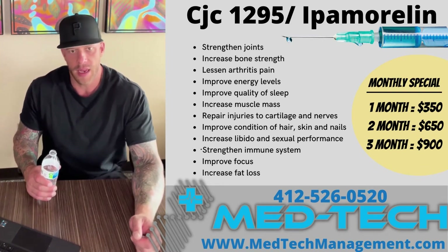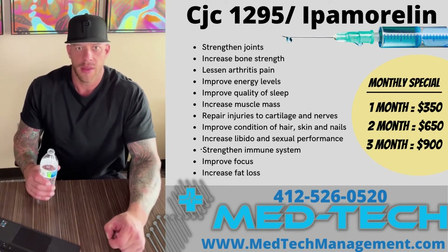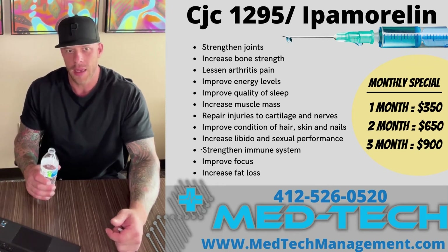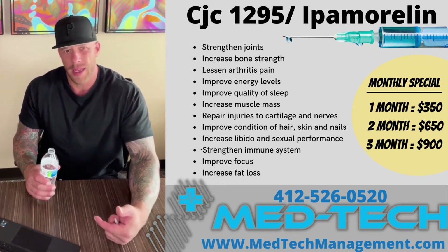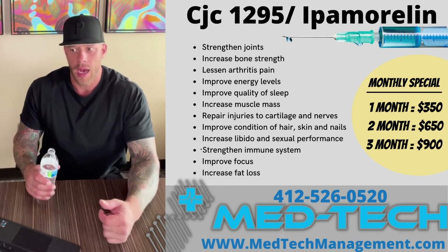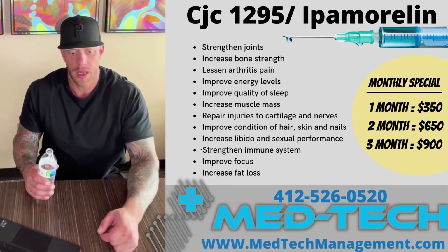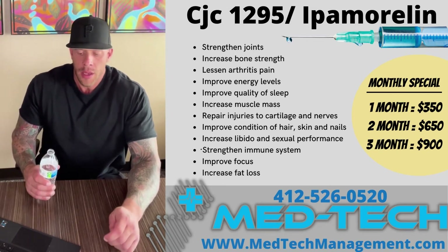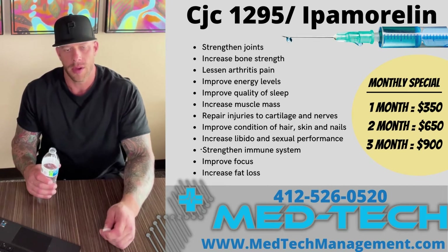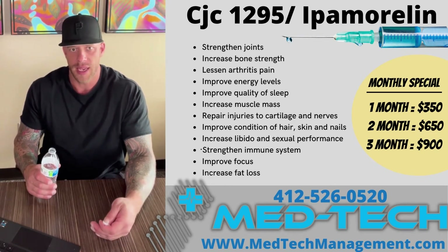The next benefit of CJC1295 over exogenous HGH would just be a question of legitimacy. There is a ton of counterfeit HGH on the market anymore. You can never really be sure what you're getting, and I'm not real into injecting unknown foreign substances into my body. I want to know that what I'm putting in there is safe and ultimately effective. The CJC1295 and ipamorelin comes directly from our compounding pharmacies, so you can be assured that what you're getting is what you're paying for and that it's going to be safe and effective.